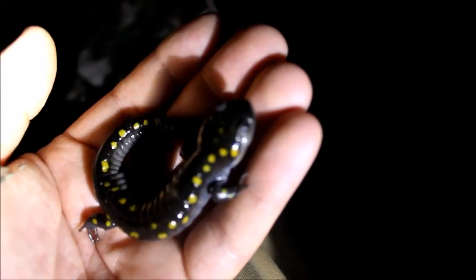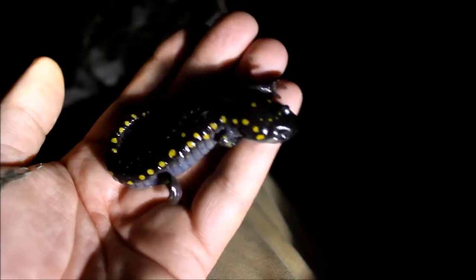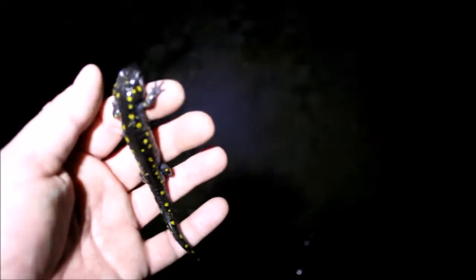All right, so I'm going to get a few pictures and throw him back in. All right, time to put this guy back where we found him.